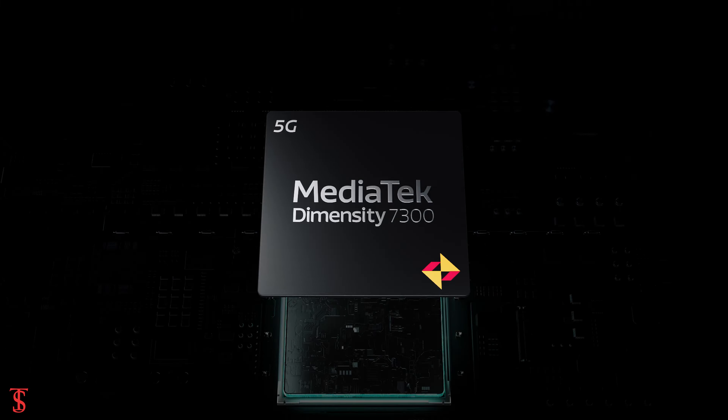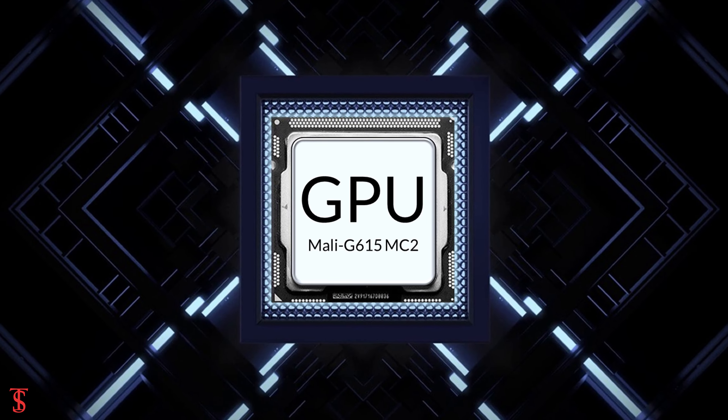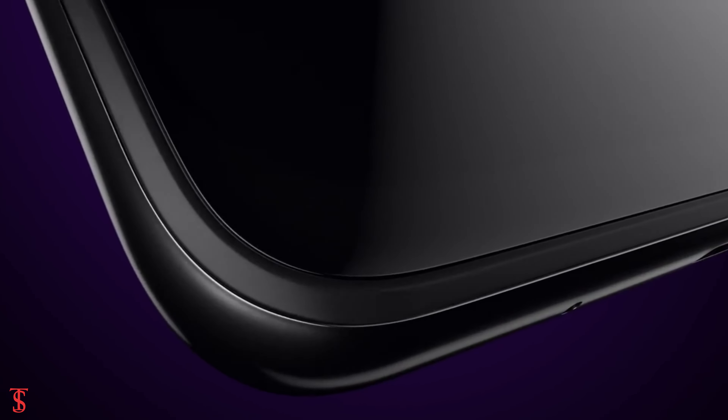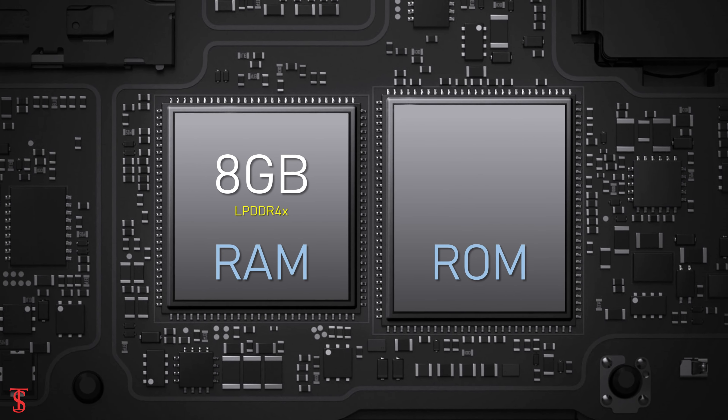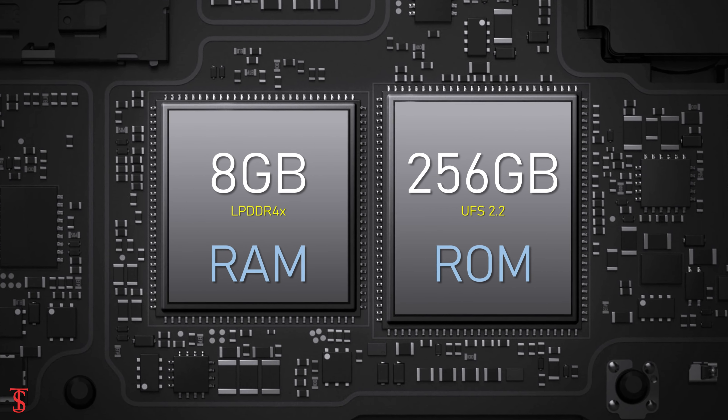Under the hood, the phone comes powered by MediaTek Dimensity 7300 chipset, paired with Mali G615MC2 GPU. The smartphone packs 8GB of LPDDR4X RAM and 256GB of UFS 2.2 storage.